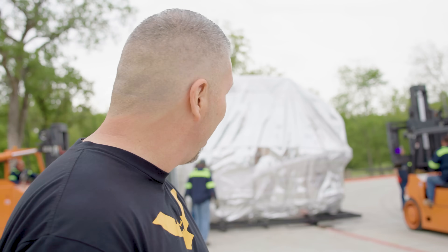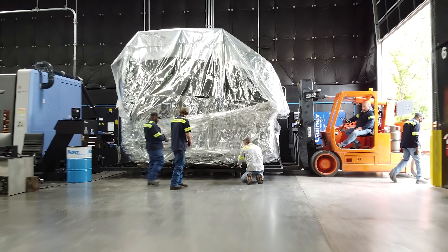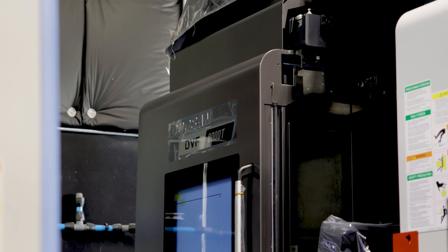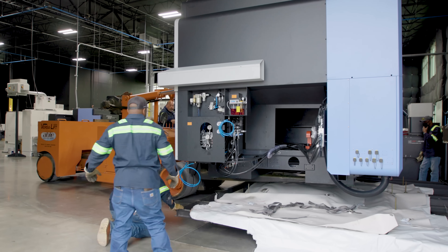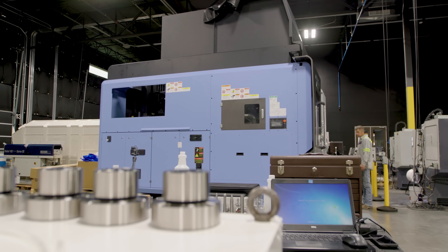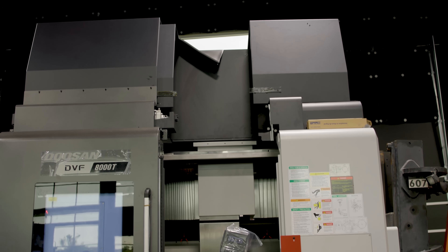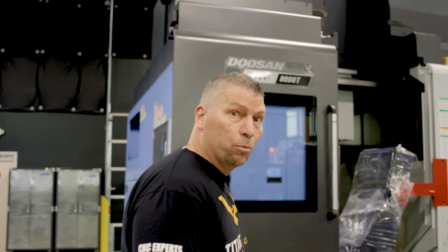That's a big old box, I told you guys. I am excited to unveil the DVF-8000T. The T — this is a 5-axis machine with turning capabilities. It just makes the entire process of CMC machining on a high level incredibly efficient.